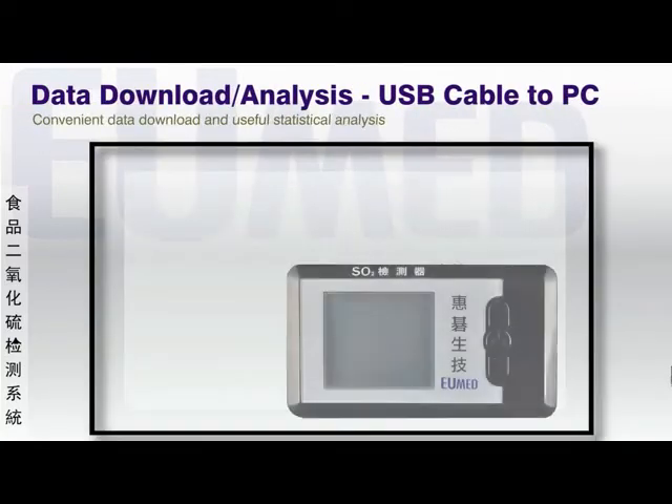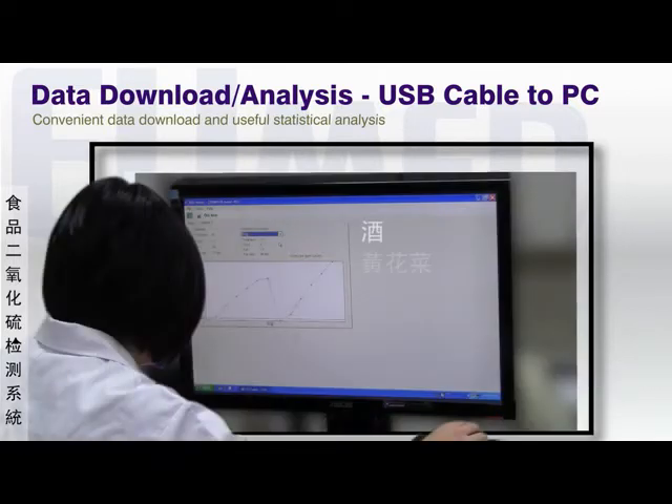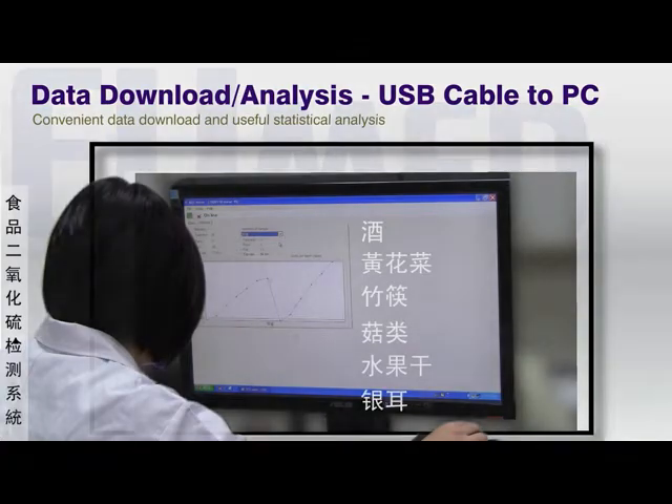The results are saved in the device and can be easily accessed using a USB cable attached to a PC. The software that comes with the EU-Sulfur provides useful statistical and graphical information.